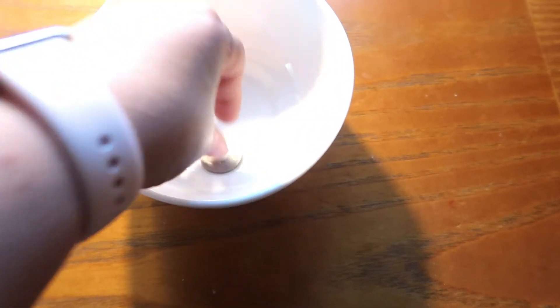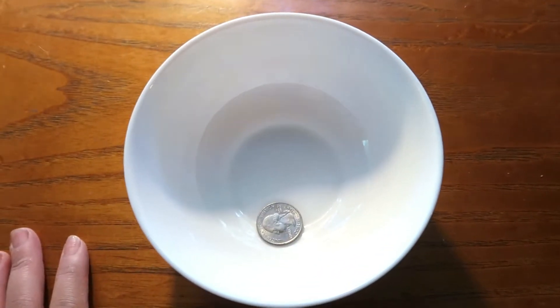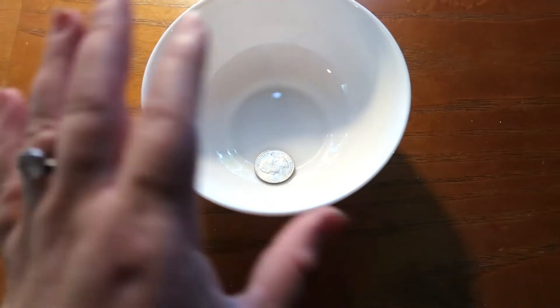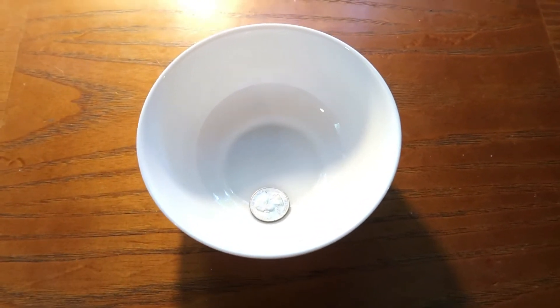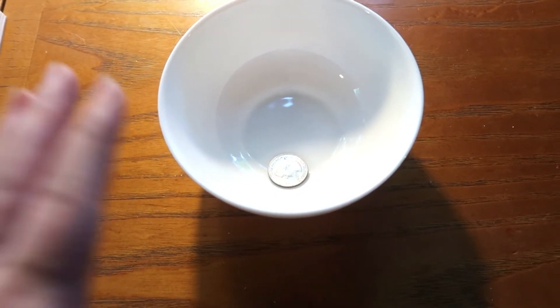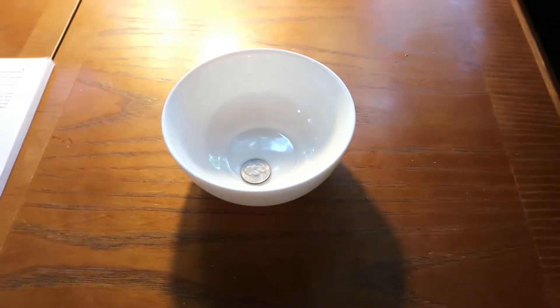If you're using a bowl, take the coin and place it into the bowl. It is important that you have good sides on whatever container you end up using. You could do this as a partner group if you wanted to — you could have one student place the coin in and another student pour the water in — or you can just do this as the tutor doing a large group experiment.